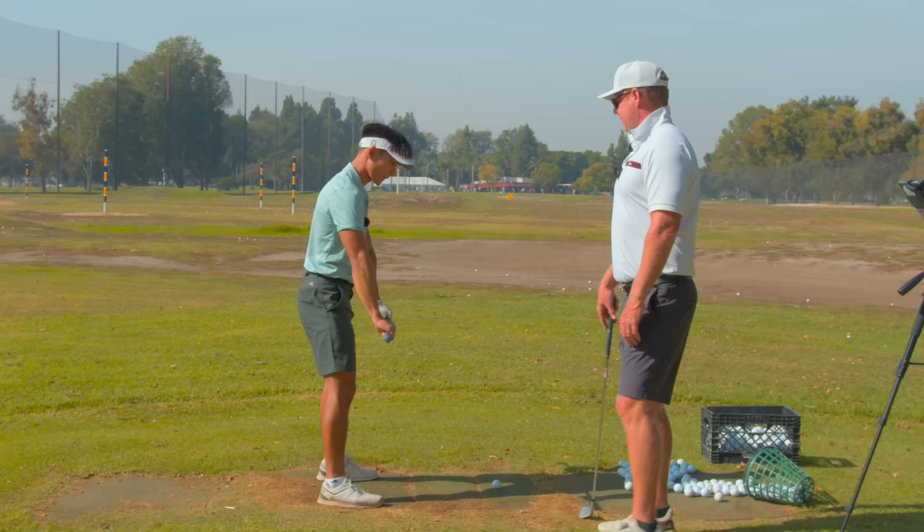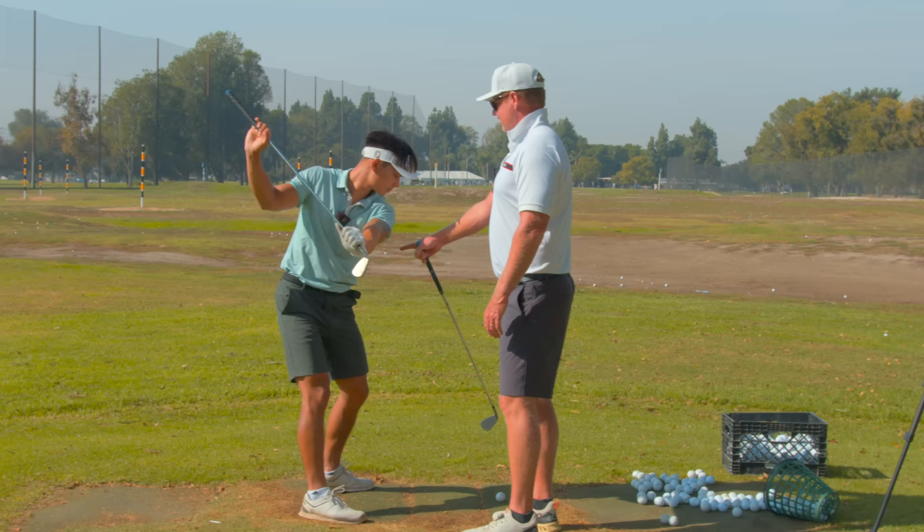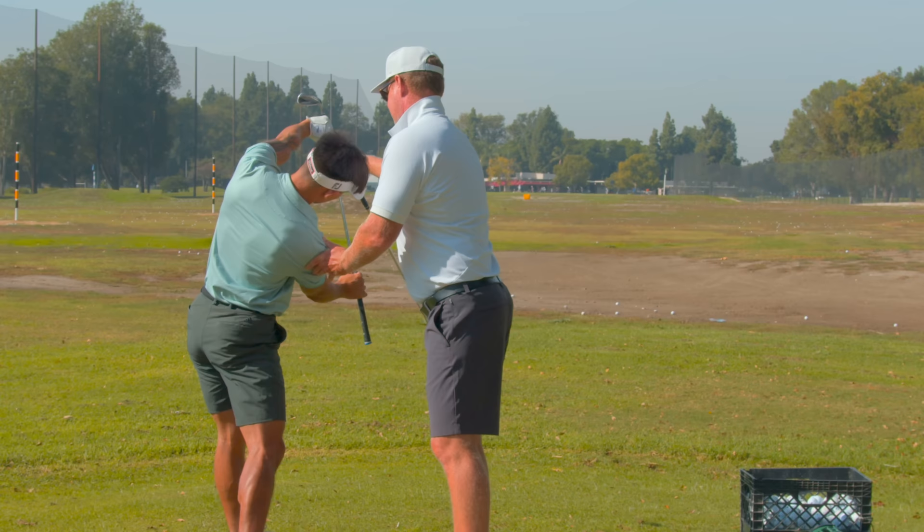I'm going to give you a drill. Go to your backswing, pressure lands left. Now start feeling like the hips rotate open, but feel like the right shoulder starts going vertical. Keep opening your hips while the upper body works more vertically. That's side bend. That's it.